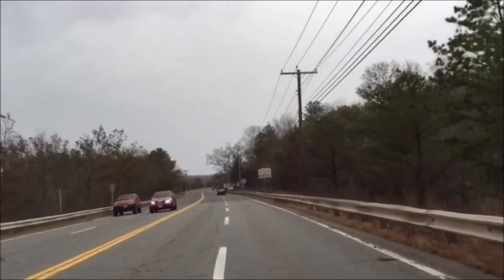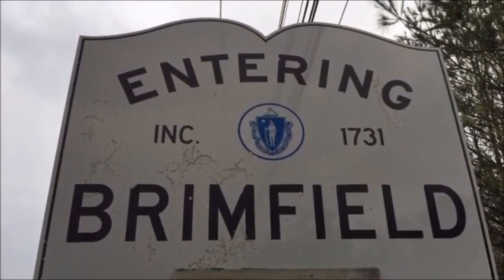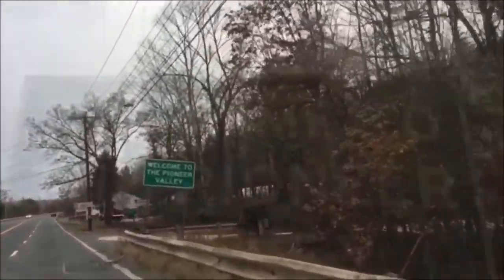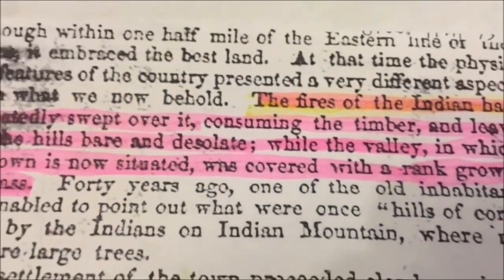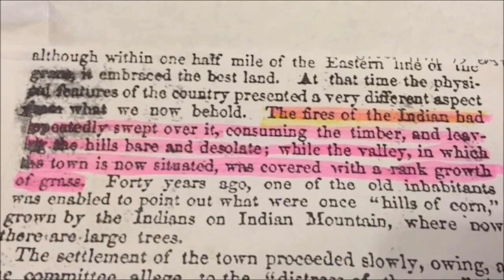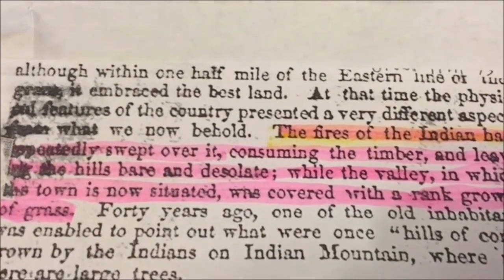We're heading down Route 20 west towards Brimfield. Why Brimfield, Massachusetts? Well, maybe the sign up ahead can answer that question: Welcome to the Pioneer Valley. As I stated earlier, on East Hill Road, the fires of the Indians had repeatedly swept over it, consuming the timber and leaving the hills bare and desolate. While in the valley in which the town is now situated — downtown Brimfield — it was covered with a rank growth of grass.